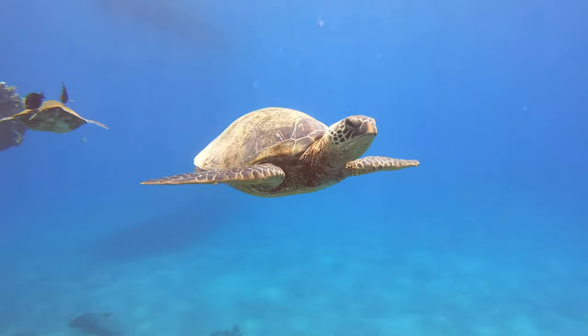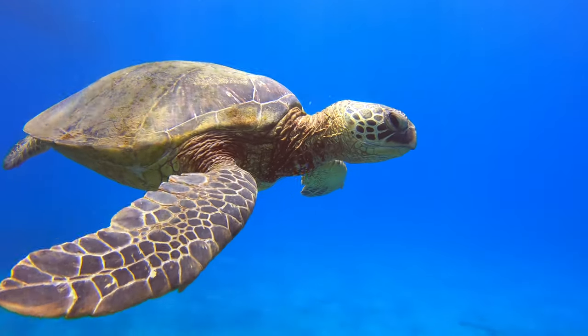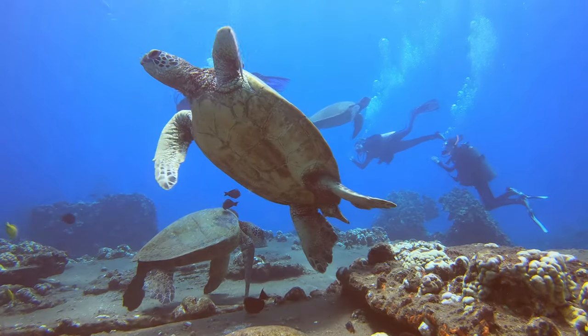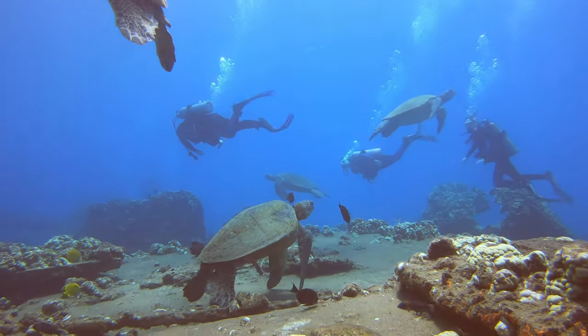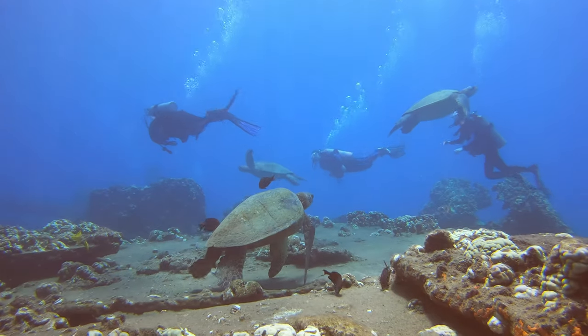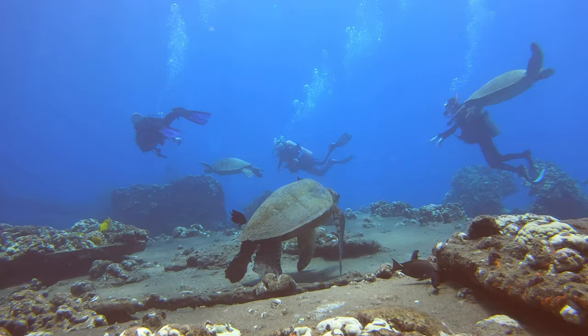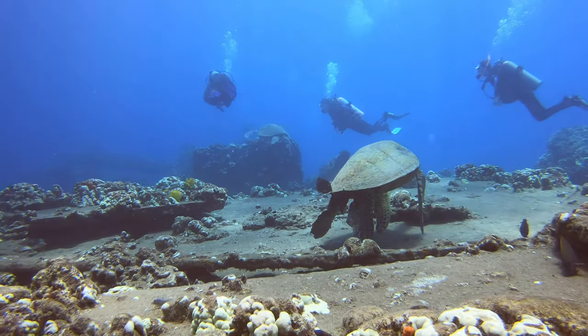Look at them — they are like fighter jets. They move so gracefully, and they are very approachable. Mala is a great place if you want to see turtles. We've seen more turtles here than any other dive site in Maui. They seem very curious. They're not afraid, and you do not mess with them or get too close to them. They are almost as curious as we are.